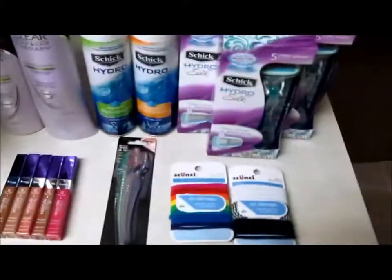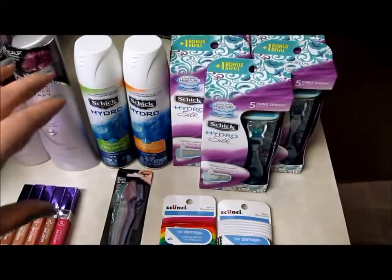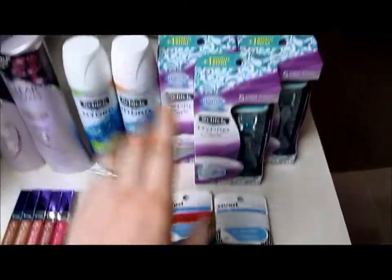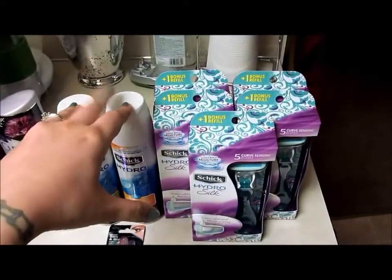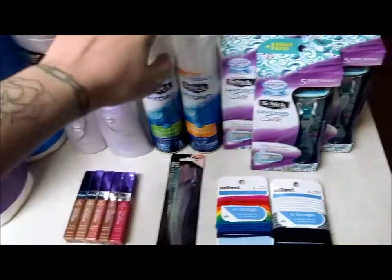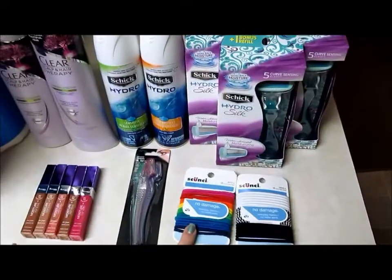Hey guys, I'm back today with some more deals. I'm going to be posting both these videos at the same time — yesterday's deals and today's deals. I'm going to show you really quick what I got and then break it down for you. I already posted the breakdown for pretty much all of this in the video before, so I'm not going to explain that again.